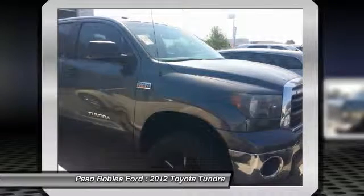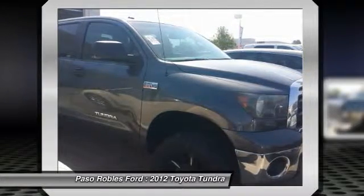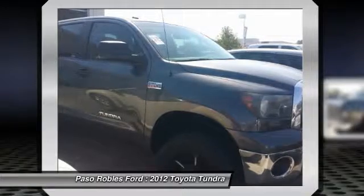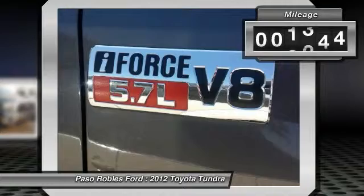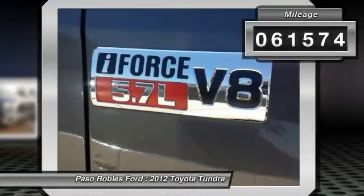With a towing capacity of up to 10,000 plus pounds and a payload capacity of over 2,000 pounds, the Tundra is the perfect mix of power and efficiency. This vehicle has less than 65,000 miles.